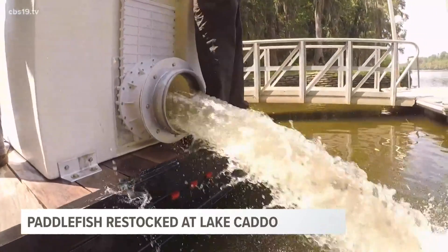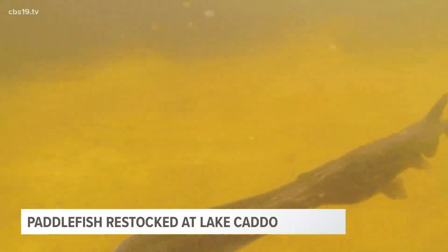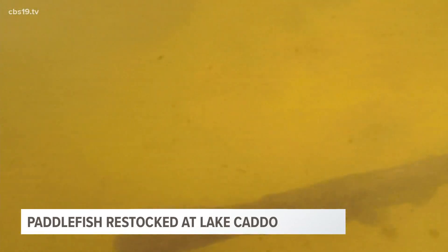Starting in 2014, a few dozen paddlefish were released into Caddo Lake with radio transmitters to see if they could survive. The experiments were such a success that they decided to launch a full-scale restocking effort, putting 14,000 fish in for the first few years, and then 10,000 fish a year after that, to try and get to a sustainable population.